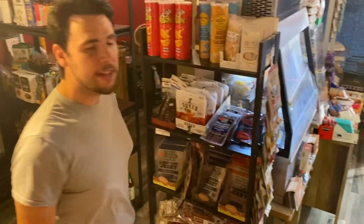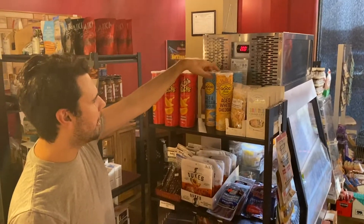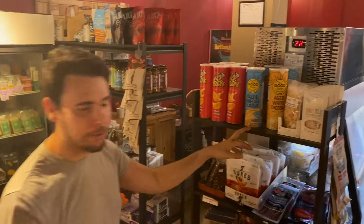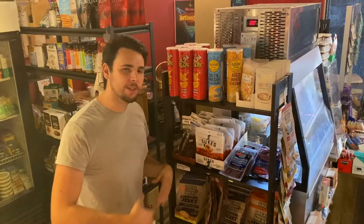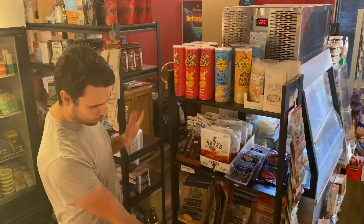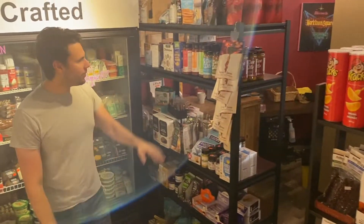We're really into impulse buying. We've got some offbeat Pringles here and some healthy Pringles over here — that's how they sold it to us. Then we have beef jerky, pepperettes, all different kinds. We want to give our customers a choice and we're doing that in an impulsive way.